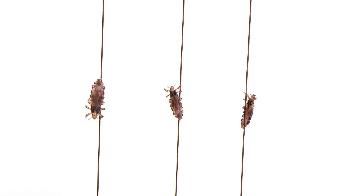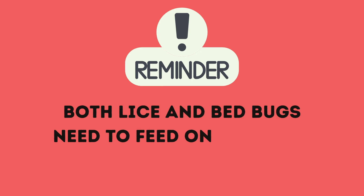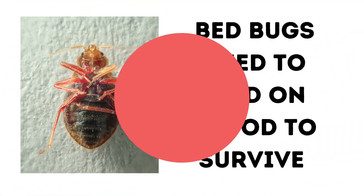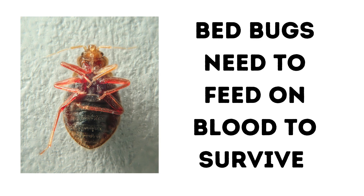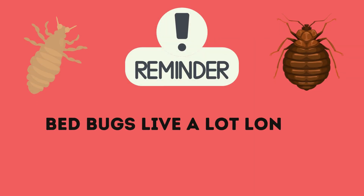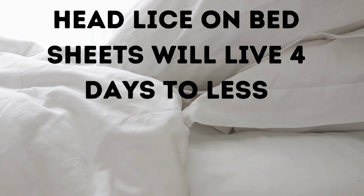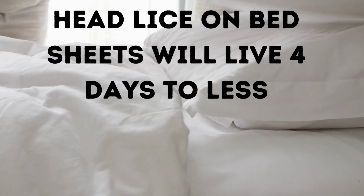One thing they have in common is that both lice and bed bugs need to feed on blood to survive. Neither of these bugs can live without getting a regular blood meal. As far as their lifespan goes, bed bugs live a lot longer than lice. In optimal conditions, a bed bug can live 6 to 12 months, whereas lice on a person's head can live for about 30 days. If a louse is off a person's head and found in the environment, it will live for four days or less.